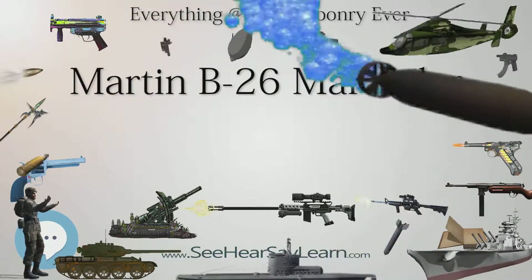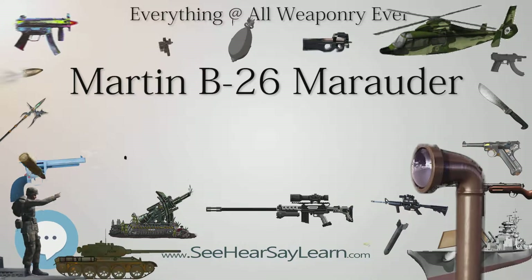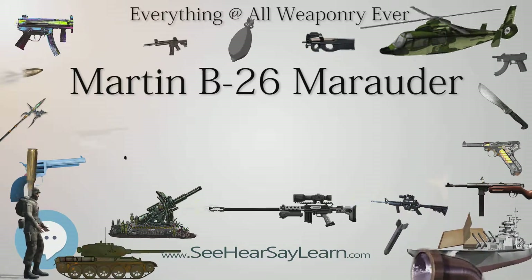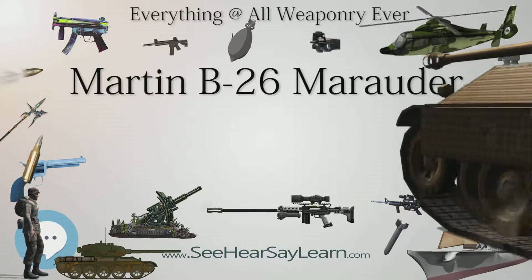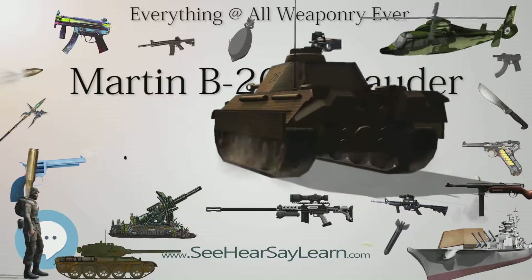Martin said corrections to the wings would be made. By February 1943, the newest model, the B-26B-10, had an additional 6 feet (1.8 m) of wingspan, plus uprated engines, more armor, and larger guns.